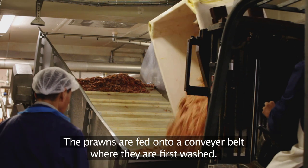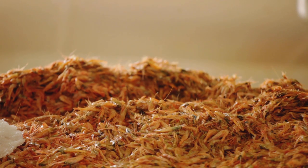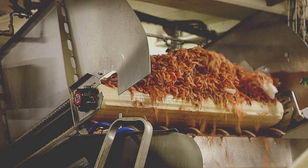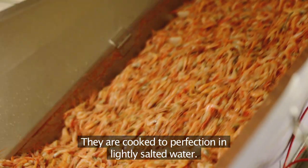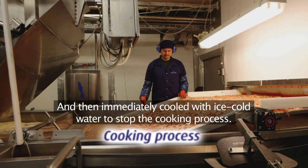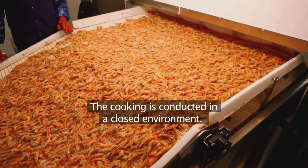The prawns are fed onto a conveyor belt, where they're first washed and then taken directly to the cooking section. They're cooked to perfection in lightly salted water, and then immediately cooled with ice-cold water to stop the cooking process. The cooking is conducted in a closed environment.